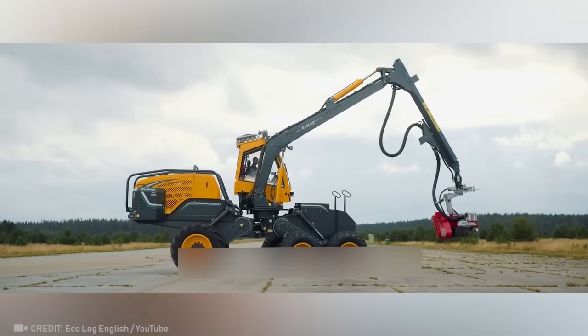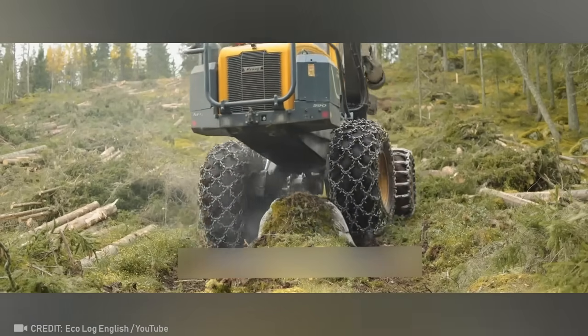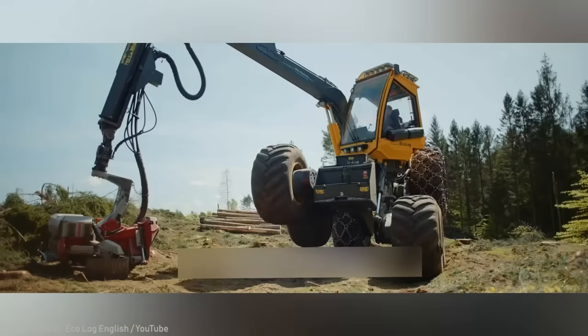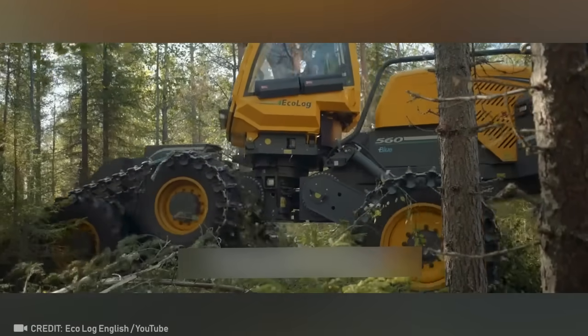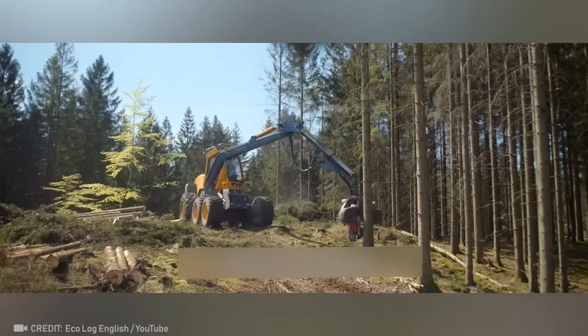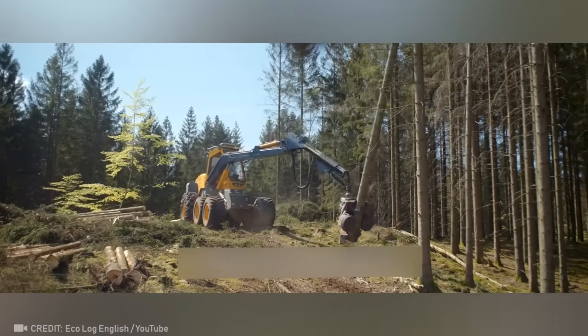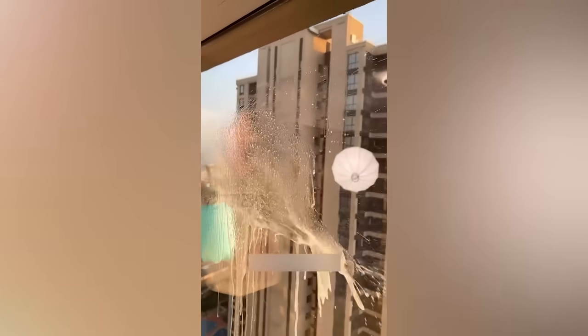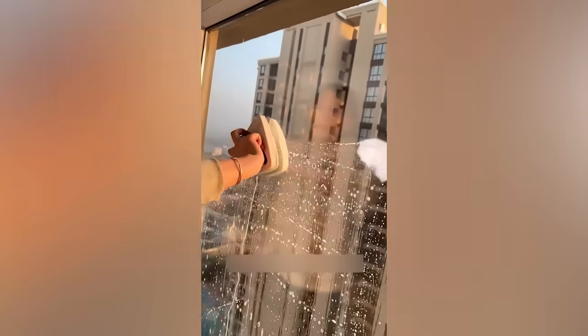The sheer power of this tree harvester left me speechless. Unleash your inner human torch and become fireproof with these staggering gloves. No matter what floor you live on, keeping windows clean is easy and safe with a magnetic cleaning brush.